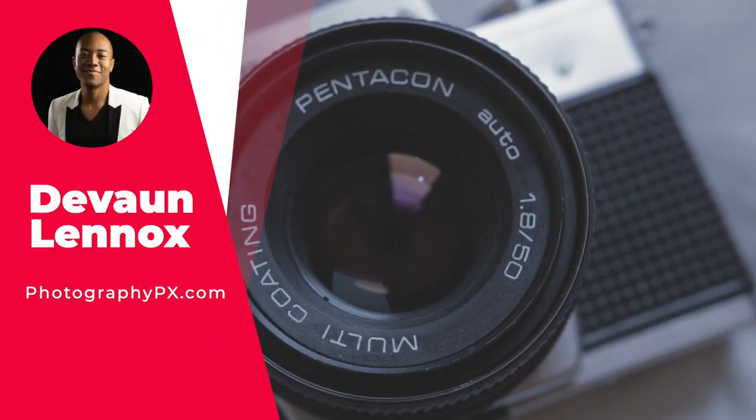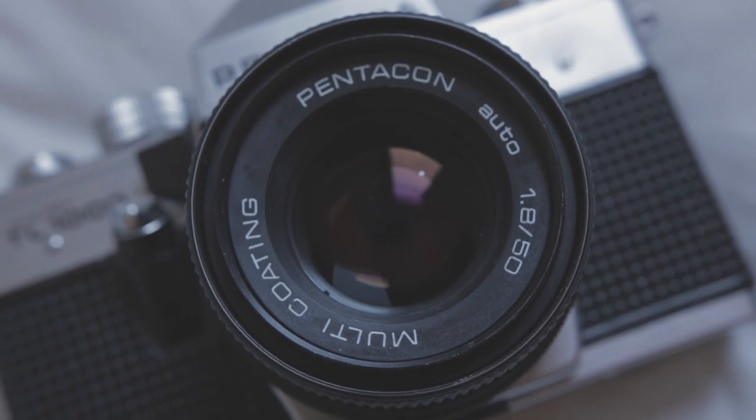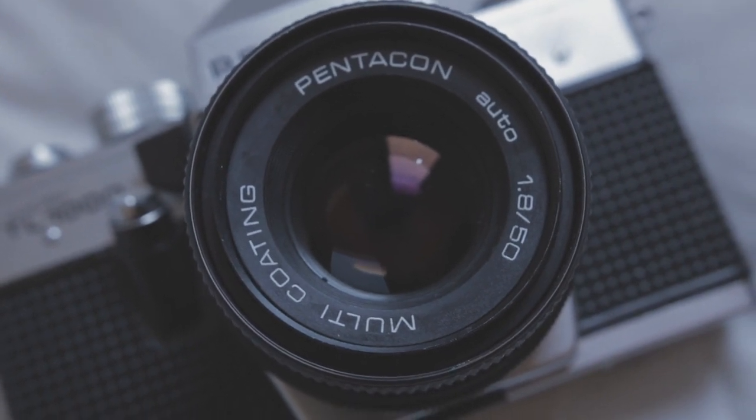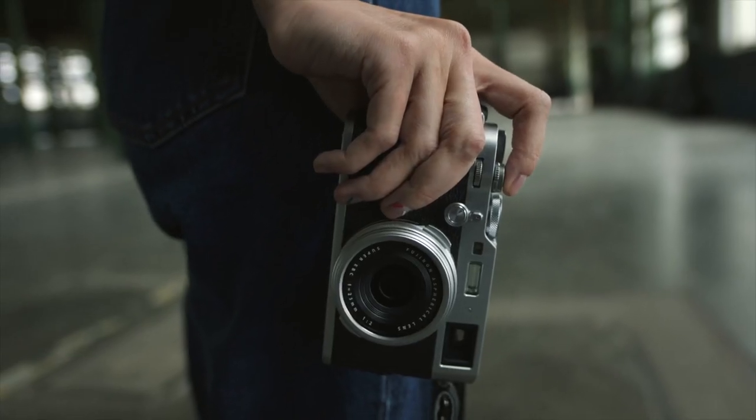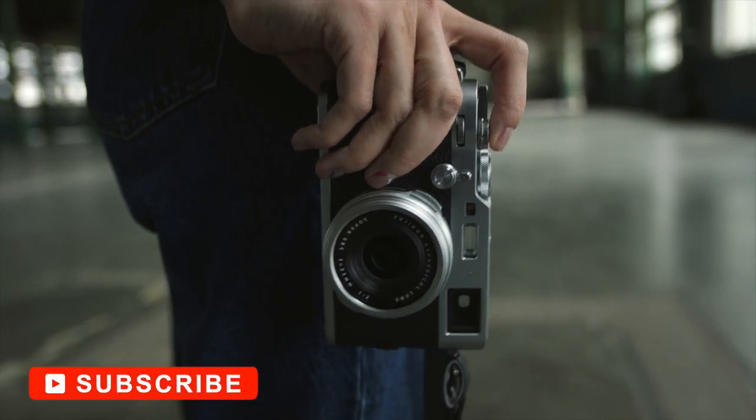Hello my friends, Devon Lennox here, Photography PX. In today's video, we'll cover the best Nikon lenses for portraits. Do know you can find timestamps and links in the description down below, as well as the pinned comment. And also know this is not a sponsored video. Let's get started.